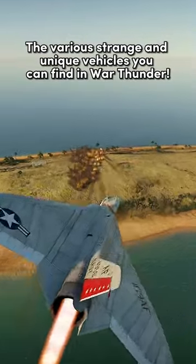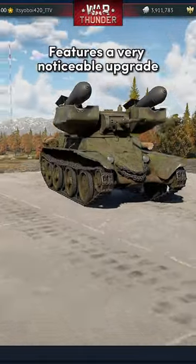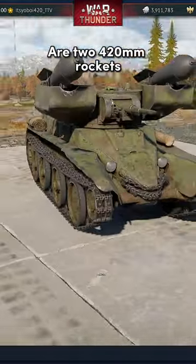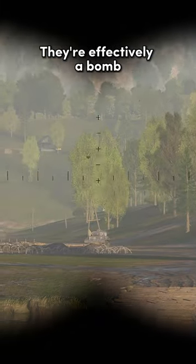The various strange and unique vehicles you can find in War Thunder. This Russian BT-5 features a very noticeable upgrade over its regular variant. Located on the top of the turret are two 420mm rockets. With a lot of explosive mass within them, they're effectively a bomb.